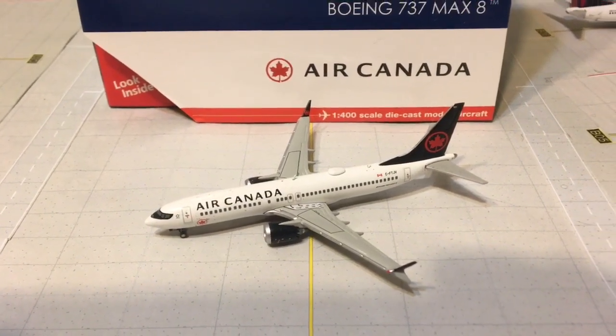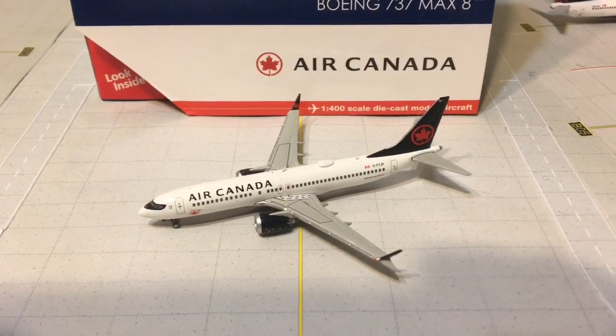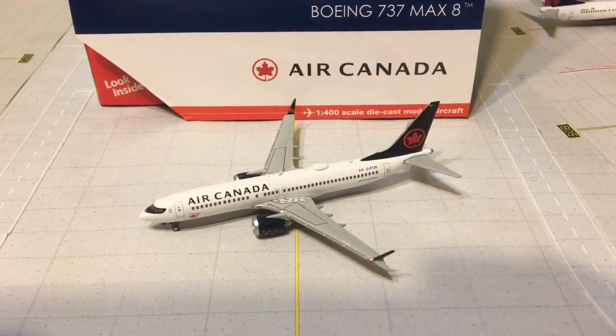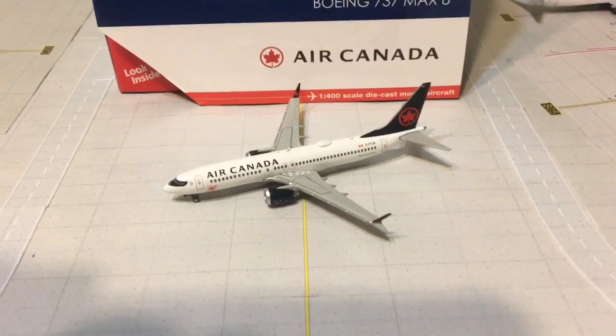Hello everybody, this is Gemini Jets 1975 coming at you with another model review. Today I'll be reviewing the Gemini Jets 1:400 Air Canada 737 MAX 8 in the new livery.